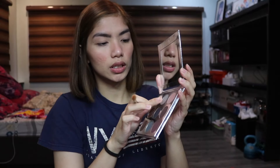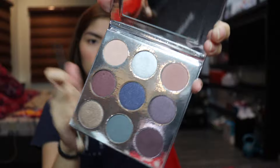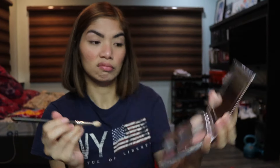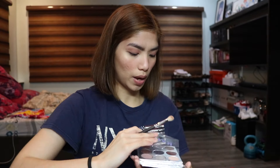I'm not good with eyeshadow, I rarely do it. Next I'm going to take the brown shade — I think that's what Chestnut is — and put that on my crease. Does that look even? I think it looks even to me. Okay, done with this palette.